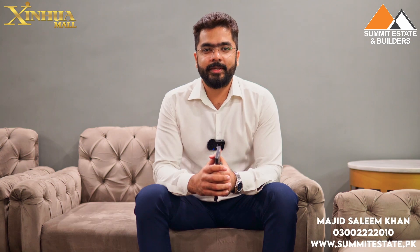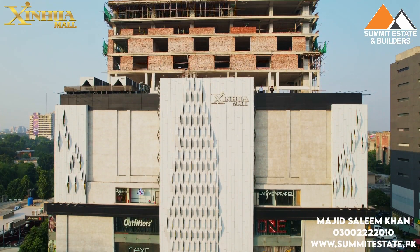Hello viewers, this is Majid Salim Khan from Summit State and Builders. I hope you are all doing well. Today I am going to bring you updates related to Zinwa Mall corporate offices.